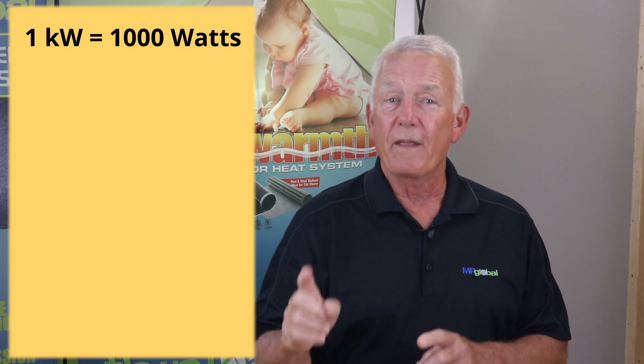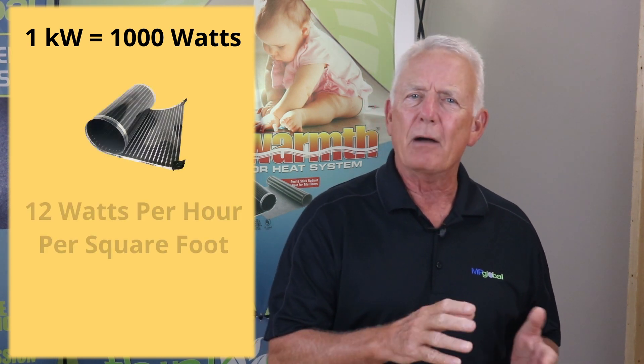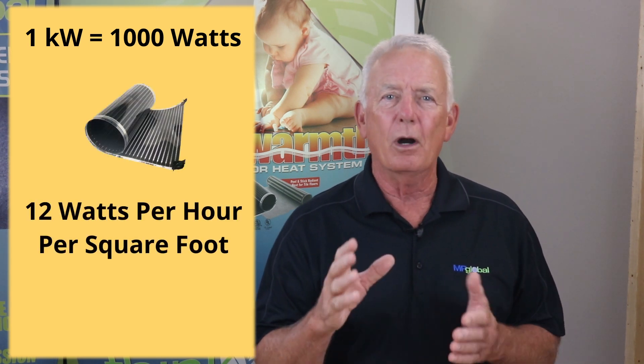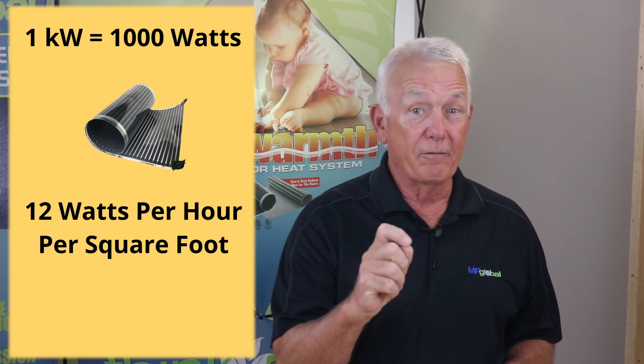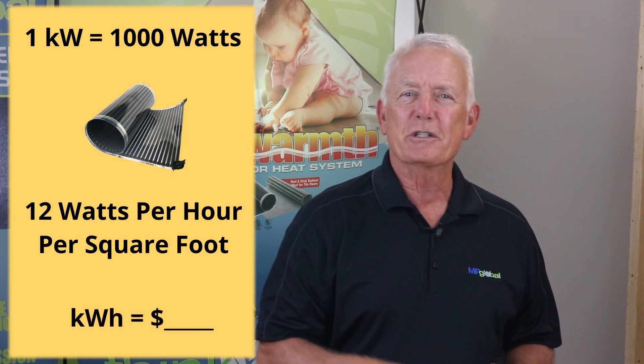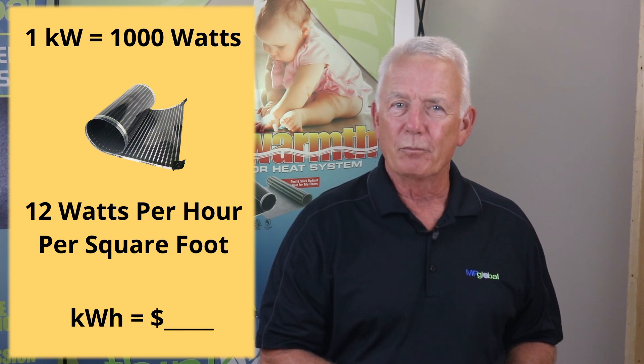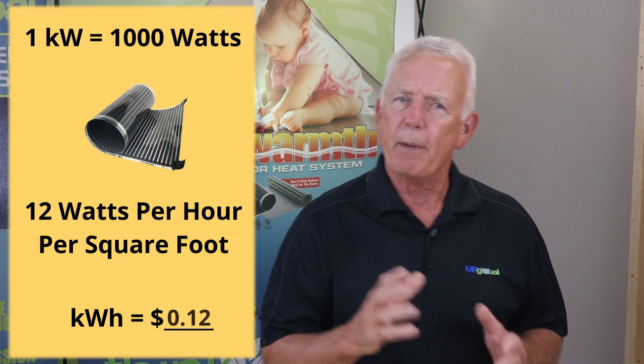It's important to remember: 1 kilowatt is equal to 1000 watts, and QuietWarmth mats consume about 12 watts per hour per square foot. The final variable is knowing what your electric company charges for every kilowatt hour, which can be found on your billing statement. The national average rate is about 12 cents.